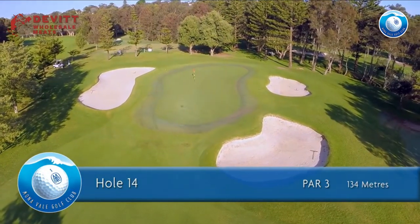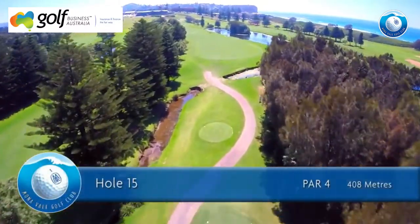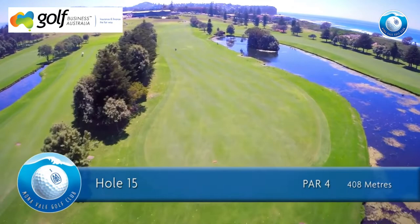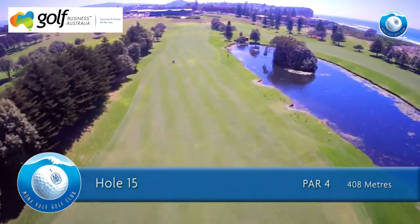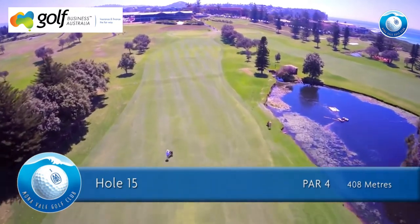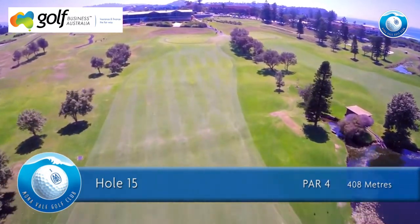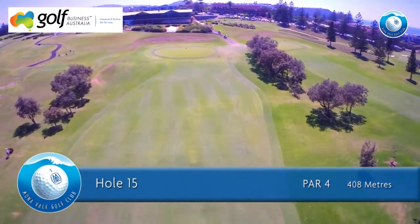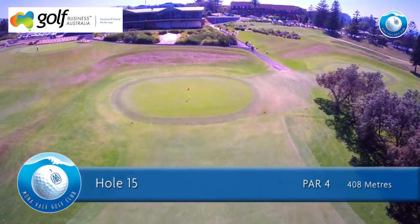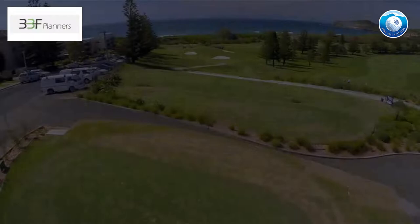The 15th hole is a par 4 of 408 meters for men and a par 5 of 379 meters for ladies. A controlled draw is the right tee shot for the 15th. If you're a slicer, watch out for the water down the right side. Take one more club to get up the hill, as many a ball rolls back off the fast green.